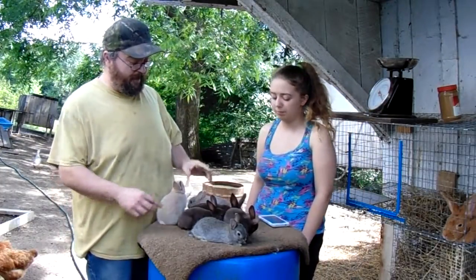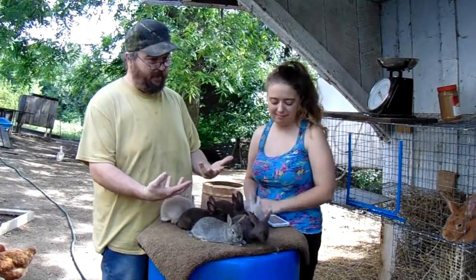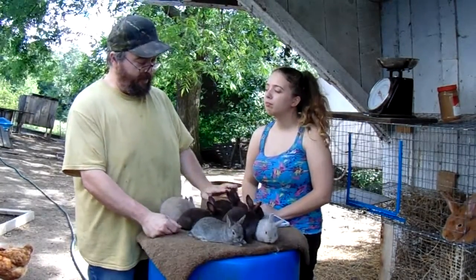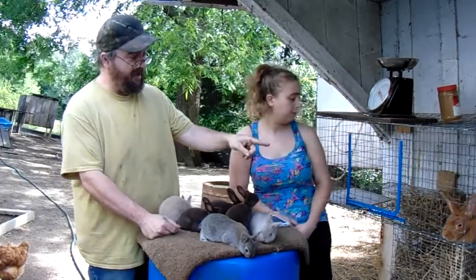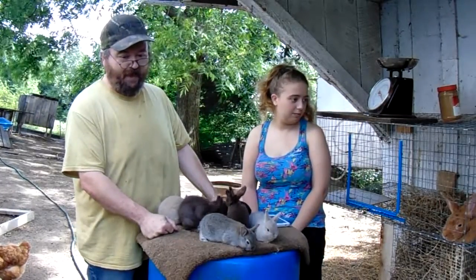A peanut occurs if you've got a breed that has the dwarf gene. You can look it up online — I don't know off the top of my head all the breeds that actually have the dwarf gene. Mini Rex is one of them. Netherland Dwarf is one of them. New Zealand obviously is not, but there are other small breeds that don't actually have the dwarf gene.